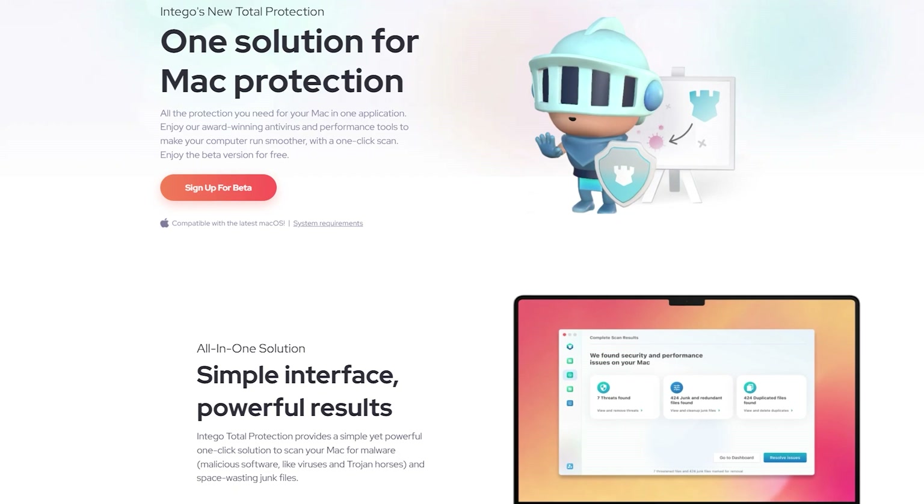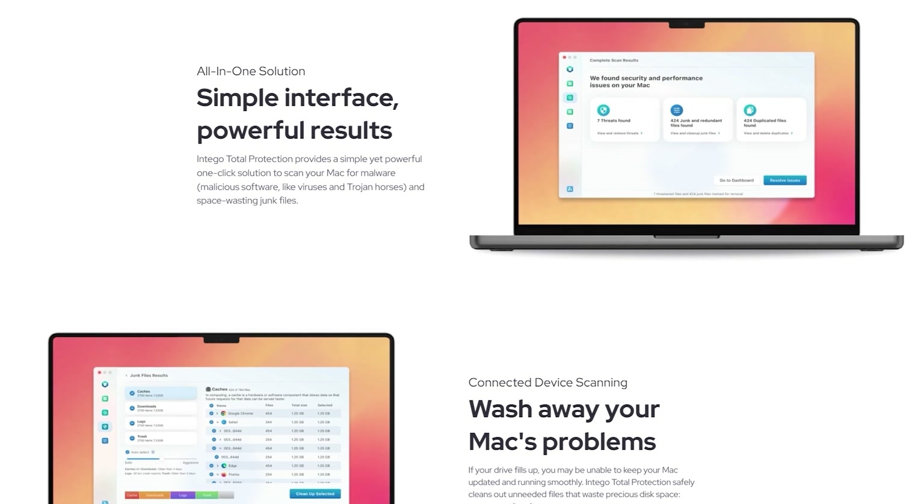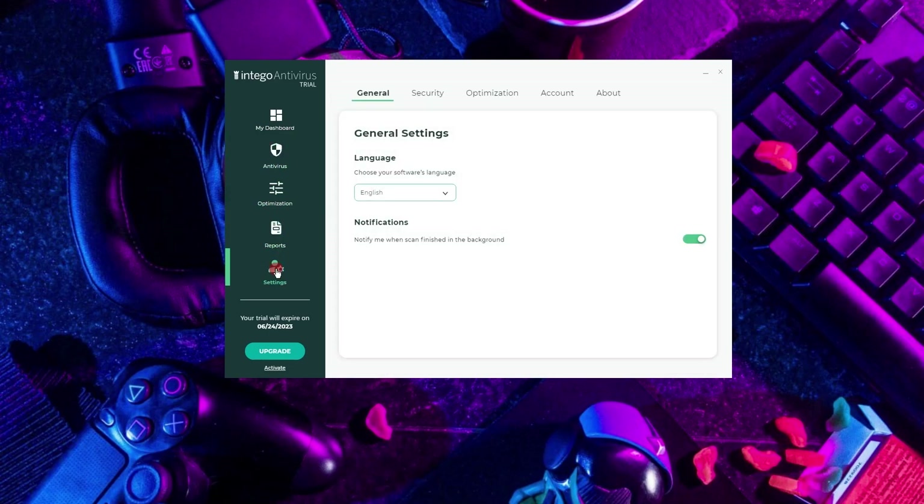Moving on to number five, Intego stands out as the top choice for macOS antivirus protection. Unlike many competitors that often prioritize Windows security, Intego focuses on macOS, resulting in high-quality internet security and optimization tools tailored for Apple devices. It is worth mentioning that as of 2020, Intego released an antivirus for Windows as well, but their macOS version is much better and smoother to use. While there are better options for Windows, as we've already seen, this is your go-to when it comes to macOS.